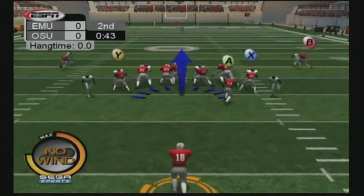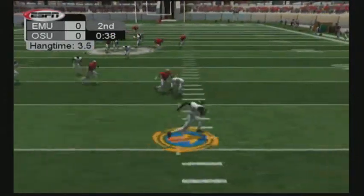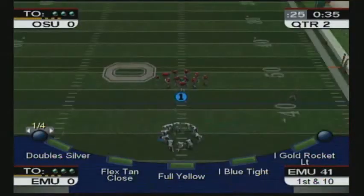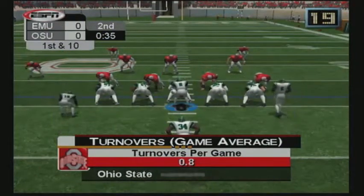Number 18 takes position for his first punt of the game. It's away. Number 10 has it. Number 37 makes the stop on the return. If they can score on this drive before the half, it could put them in the lead, which is a big boost going into halftime.